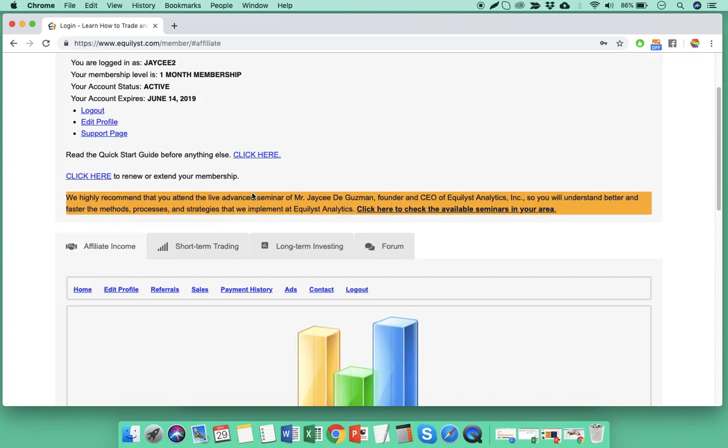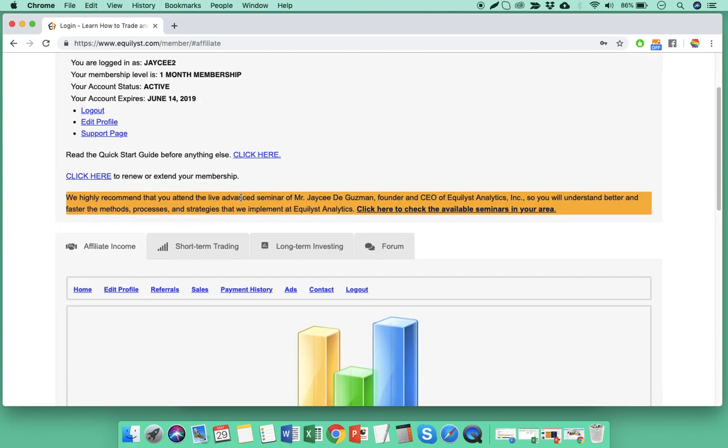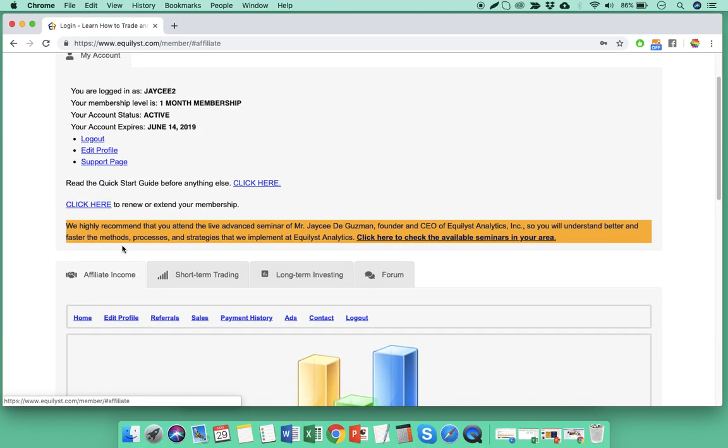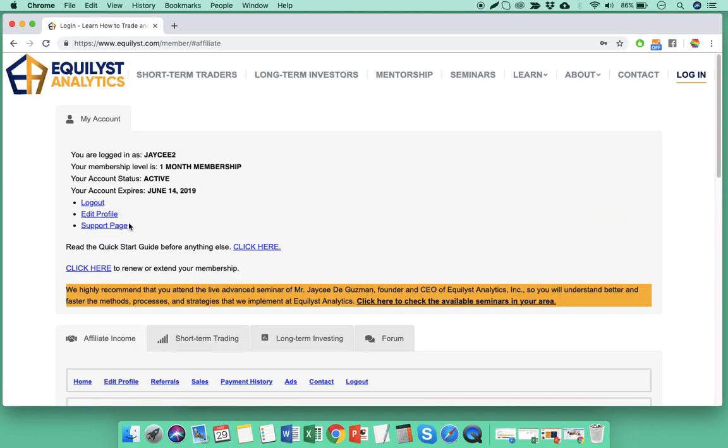All the terms and conditions are listed on the Affiliate Income tab. If you have questions, don't hesitate to send me an email or ask in our private clients forum and I'll get back to you. This video of the Top 5 Gainers and Top 5 Losers analysis will be posted in the Short Term Trading tab shortly. My name is JC De Guzman — I hope I was able to help you trade responsibly and independently. Have a good day.